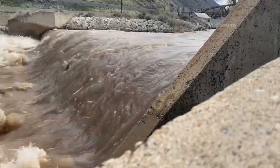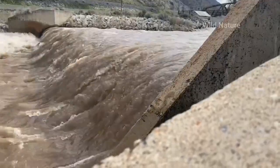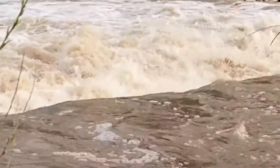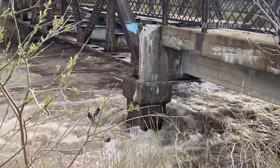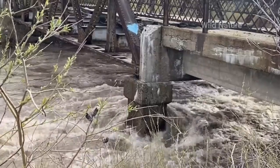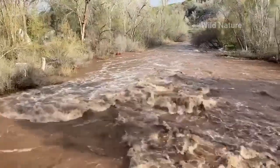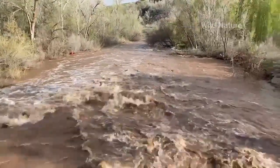The Great Salt Lake continues to benefit from melting spring runoff after a record winter snowpack. On Thursday, the Weber Basin Water Conservancy District started releasing water from Willard Bay into the Great Salt Lake. The release amounts to 650 million gallons per day and will last anywhere from two to four weeks.